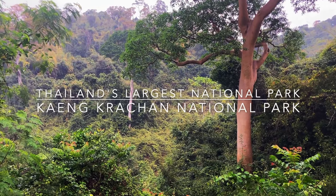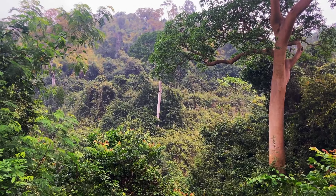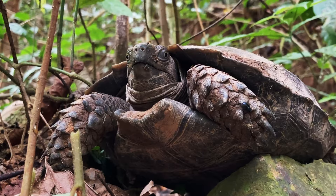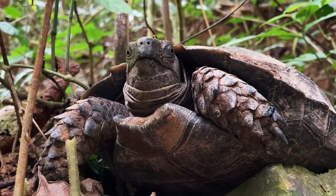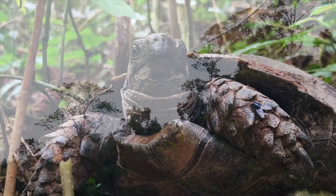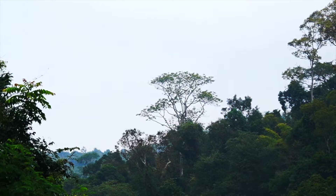This is Kaeng Krachan, the largest national park in Thailand. Running along the border with Myanmar, this spectacular park is home to some of the most picturesque rainforest scenery in the country, and is also a great place to view some of Thailand's vast array of wildlife, a good portion of which is located right within this very park.